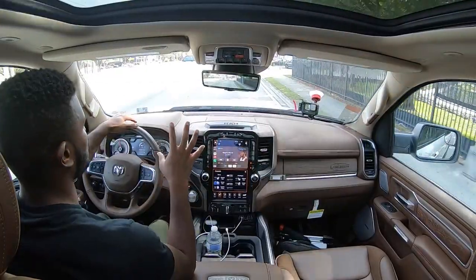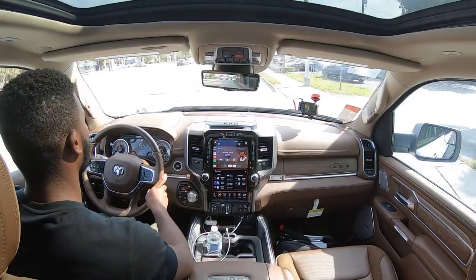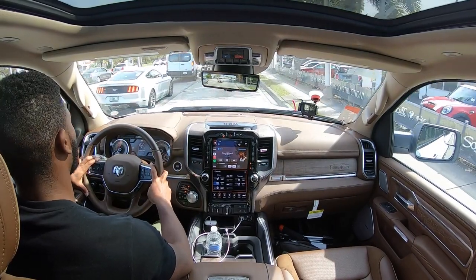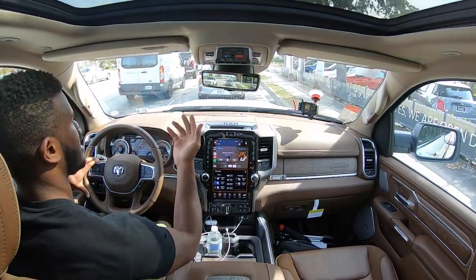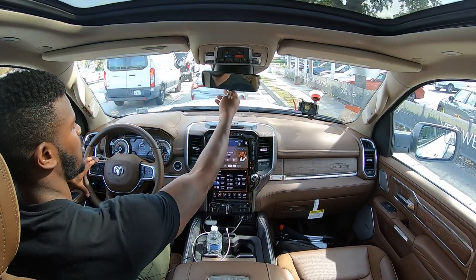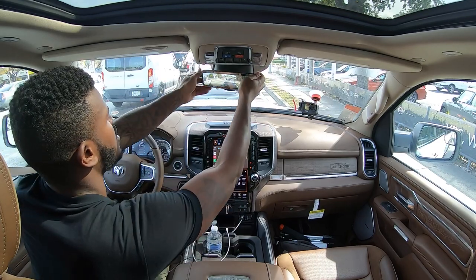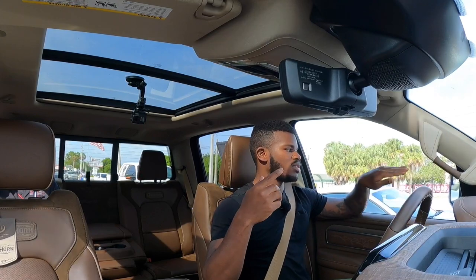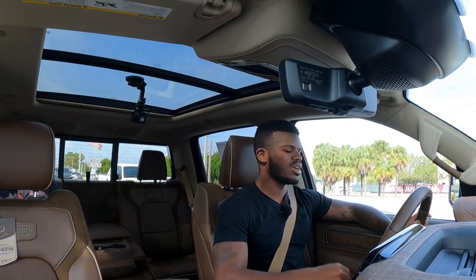Starting the summary of the 2021 RAM 1500 Limited Longhorn Edition 10th Anniversary: I like the brown-on-brown interior with nice leather and suede accents. Visibility is great, just like every other pickup truck in the segment. The heads-up display and rearview camera mirror are really cool tech touches. Large side mirrors help with blind spot monitoring, and adaptive cruise control means this thing will stop and go for you in rush-hour traffic.